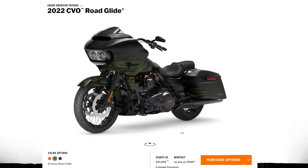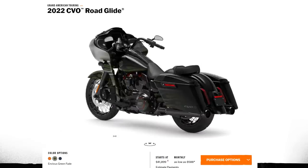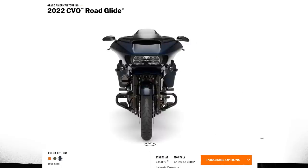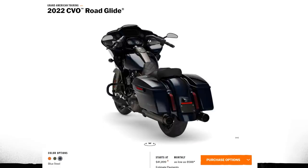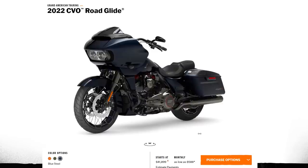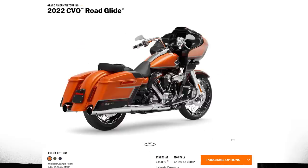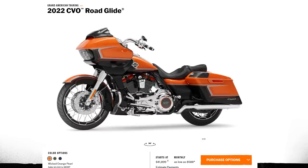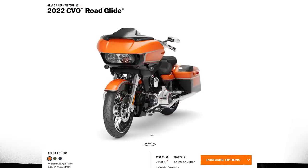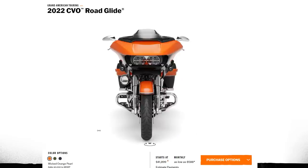Now let's move to the CVO Road Glide. Two of the three colors are the same as on the CVO Street Glide — the Envious Green Fade and the Blue Steel. The Blue Steel on the Road Glide also changes the color on the wheels, which is a really cool touch, and depending on what color you get there are different stitch patterns in the seat. The Blue Steel CVO Road Glide is probably my favorite CVO of the model year. The next color is Wicked Orange Pearl — this is the second of the two paint sets where you pay an additional $3,000. MSRP on the CVO Road Glide is $41,899, so if you get it in the Wicked Orange Pearl you're paying $44,899. The Wicked Orange Pearl and the Hytel Yellow are the two paint sets that carry a $3,000 upcharge.